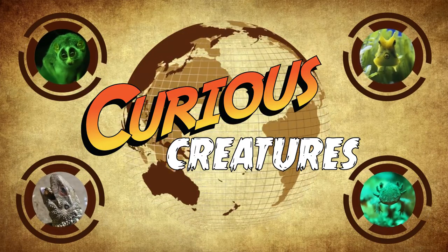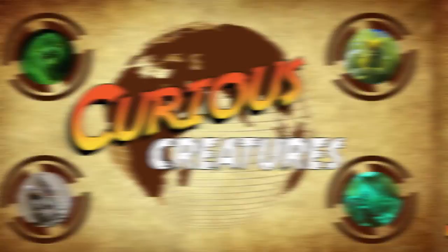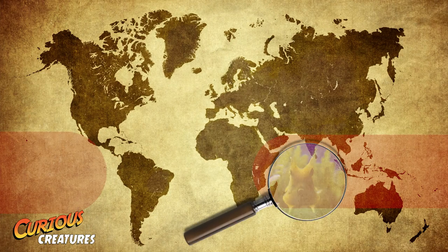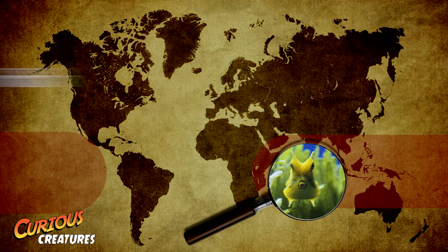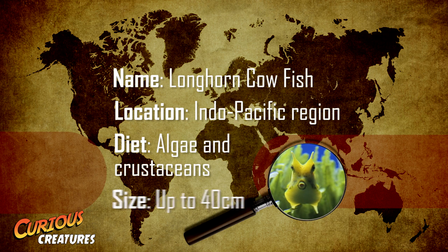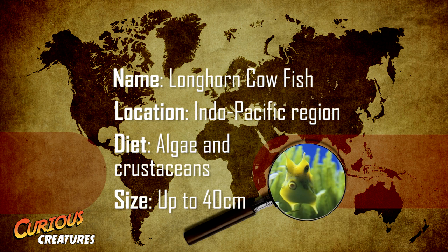Welcome to ZSL's Curious Creatures. This week's curious creature is found right across the Indo-Pacific region. This fascinating looking fish is a longhorned cowfish, which lives in sandy lagoons and coral reefs and can grow up to 40cm in length.